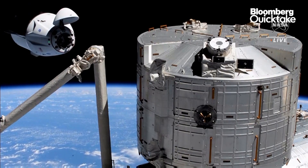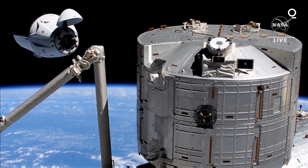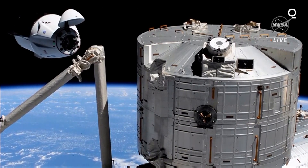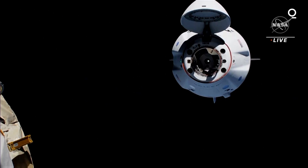SpaceX copies. Visors are down. We may enter into a hold at waypoint 2. We are still awaiting ground go for final approach, and verifying all systems are go to proceed with docking.